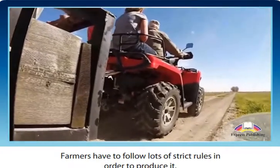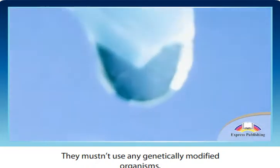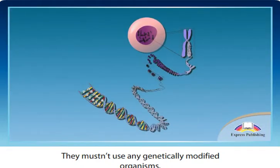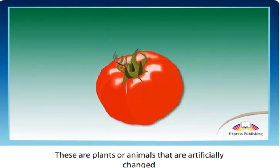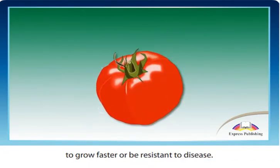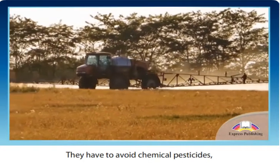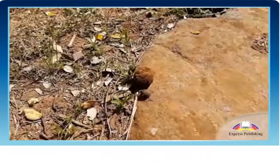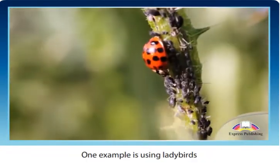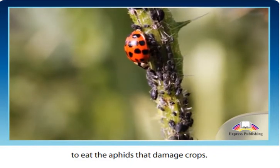Farmers have to follow lots of strict rules in order to produce it. They mustn't use any genetically modified organisms. These are plants or animals that are artificially changed to grow faster or be resistant to disease. They have to avoid chemical pesticides but can use biological pesticides instead. One example is using ladybirds to eat the aphids that damage crops.